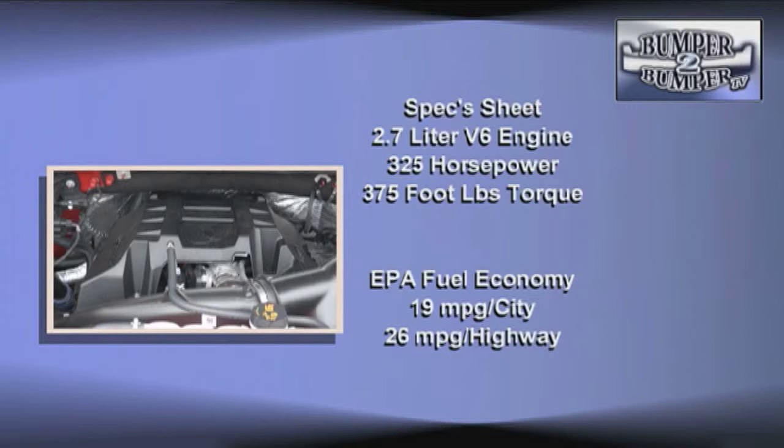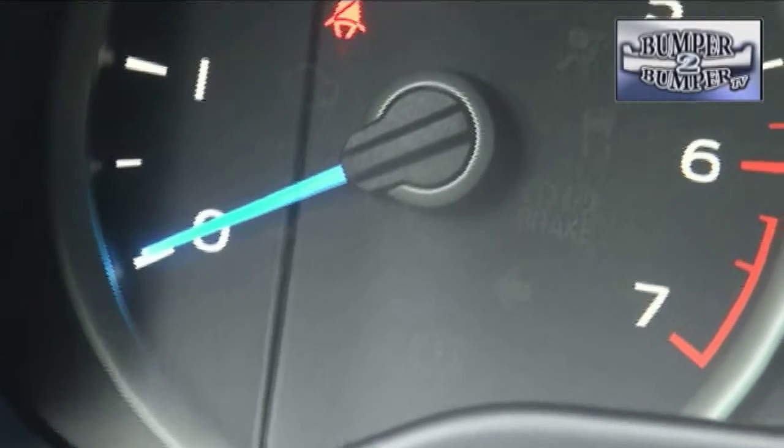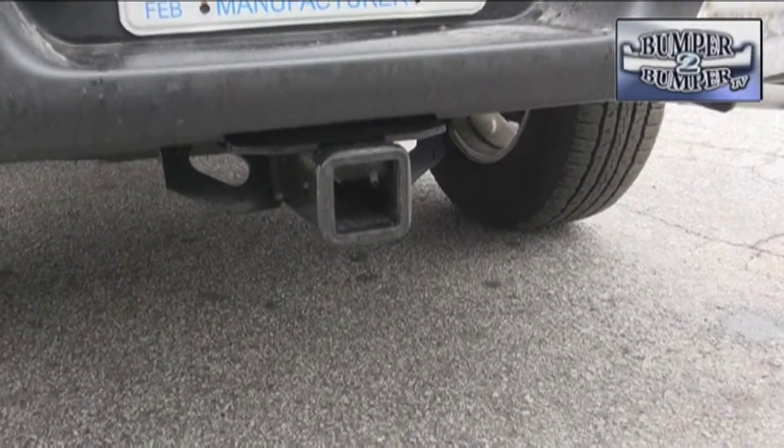Under the hood, Ford is continuing its EcoBoost agenda with two turbo-assisted V6 blocks. Our test vehicle came with a new 2.7-liter version cranking out 325 horsepower and 375 foot-pounds of torque. A 3.5-liter V6, also EcoBoost equipped, is rated at 365 horsepower and 420 foot-pounds of torque. The 2.7-liter V6 also comes with auto stop, saving fuel when stopped at a traffic light.